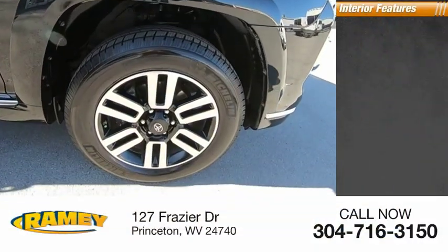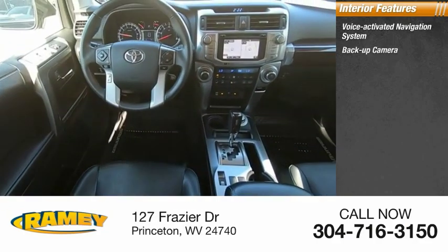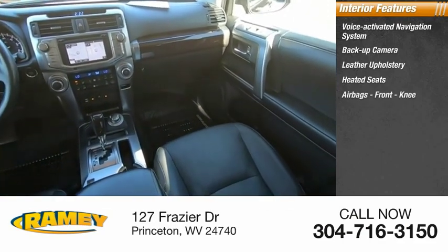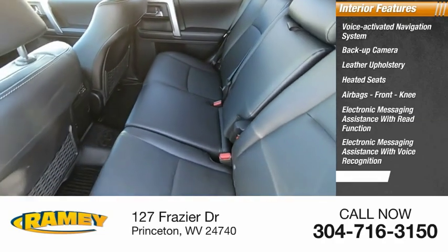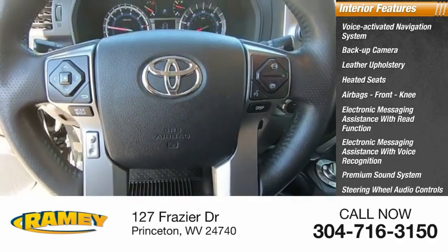Inside you'll find a voice-activated navigation system, backup camera, leather upholstery, heated seats, airbags, front knee airbags, electronic messaging assistance with read function, electronic messaging assistance with voice recognition, premium sound system, steering wheel audio controls, and cool seats.